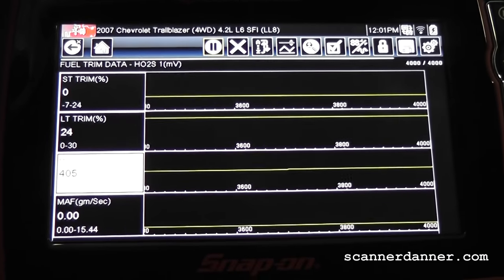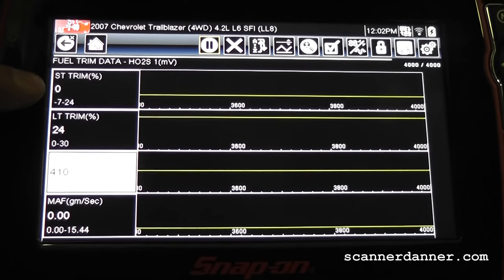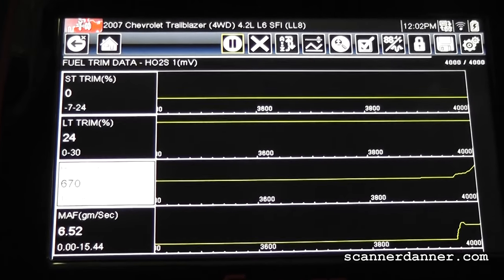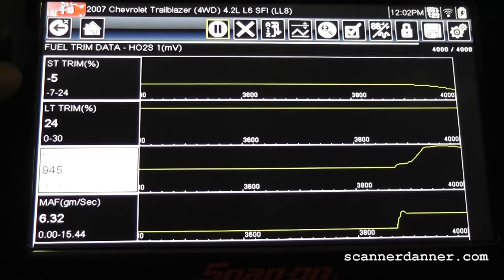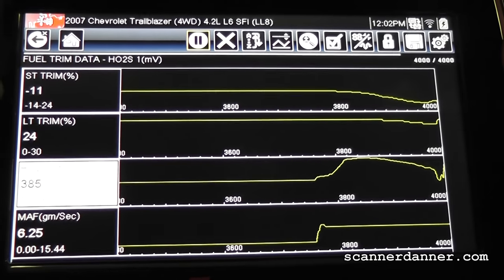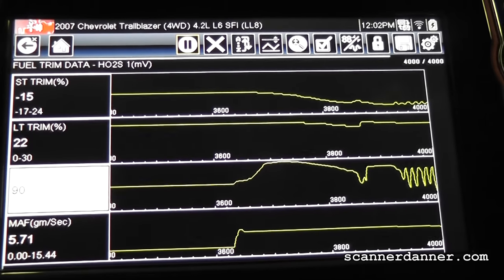Starting this vehicle up without clearing any memory. We're going to focus on our trim numbers here and see if we fixed this. If we did fix it, what we're going to see is a counter on the short-term — this one will go way negative compared to the positive long-term number. Just started it, still in open loop. Watch the short-term — I want to see this go very, very negative. So far so good. Negative 17, positive 22 — that's a total trim of five.